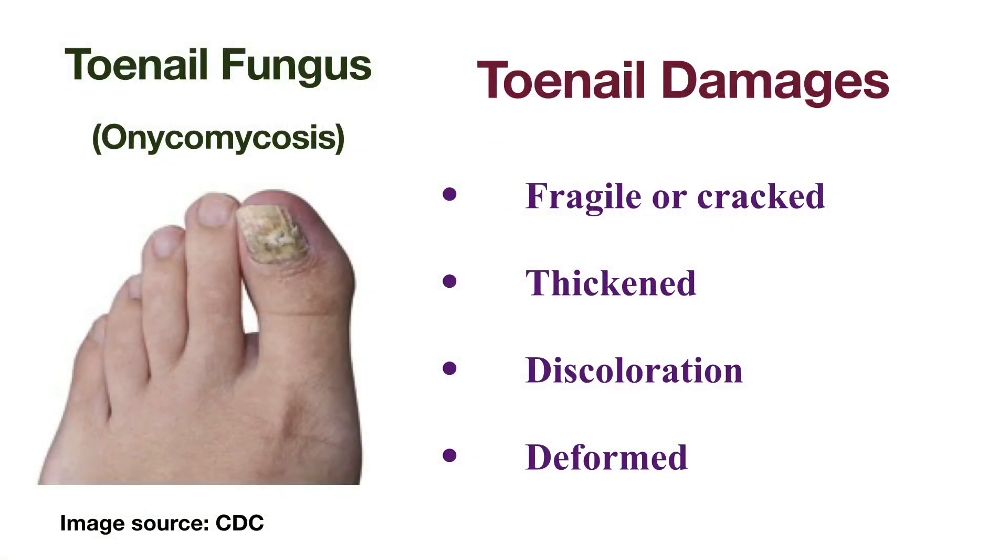People with toenail fungus, which is also called onychomycosis, have thickened, fragile, or cracked toenails. The infected toenails have whitish to yellow-brown discoloration and may be deformed.